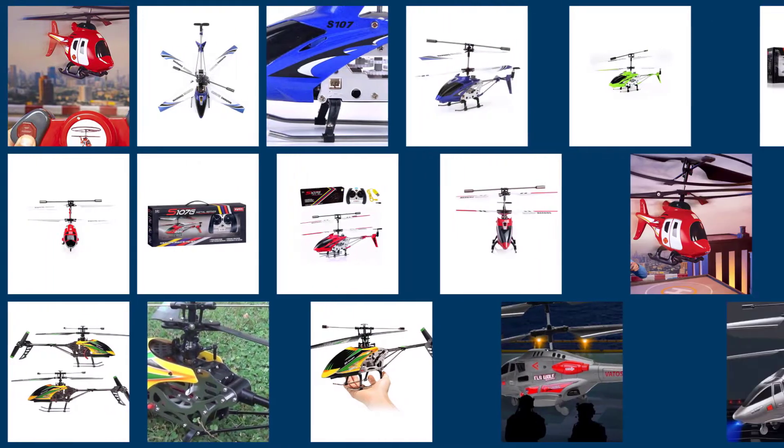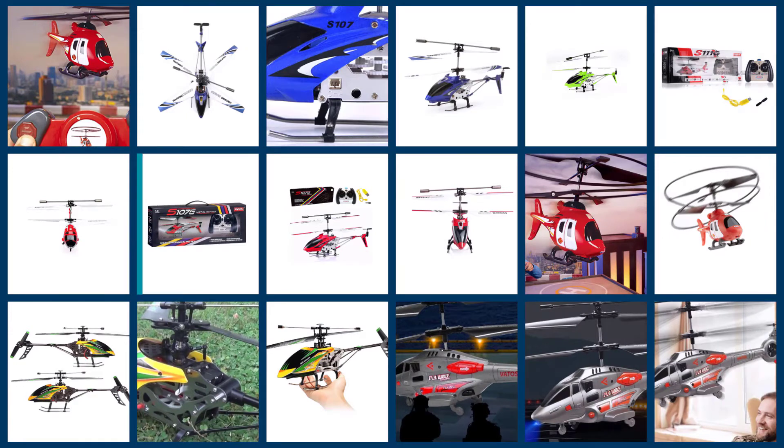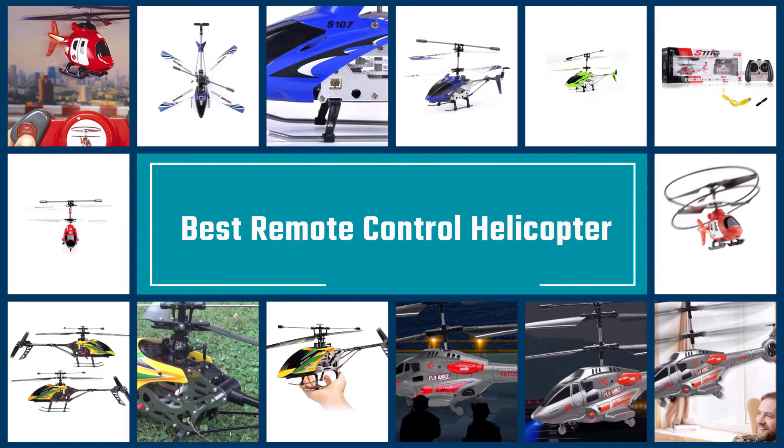If your child loves remote-controlled toys and is always seeking out exciting new adventures, a remote-controlled helicopter might be the next great gift for them. Check out our review of the best remote-control helicopters to suit any budget.